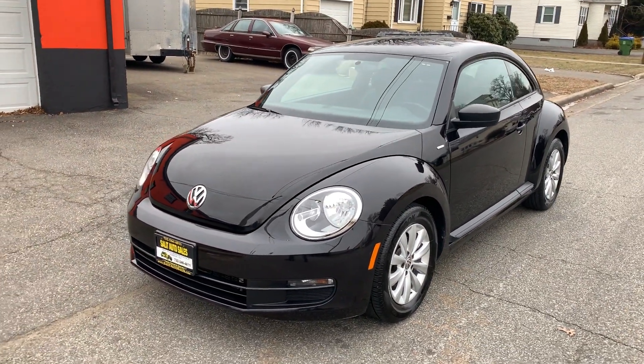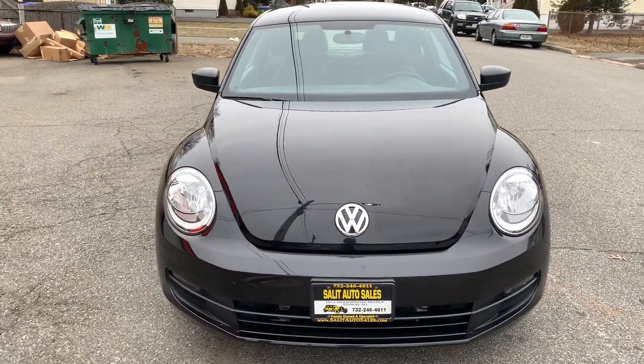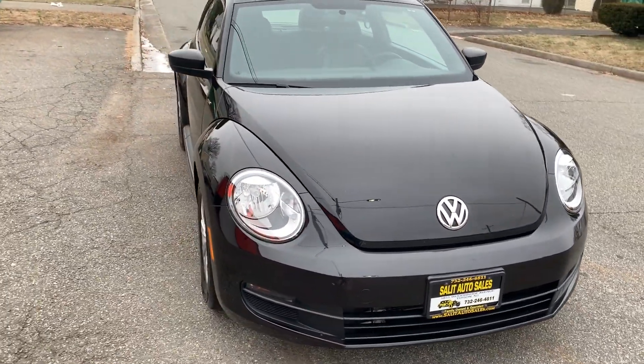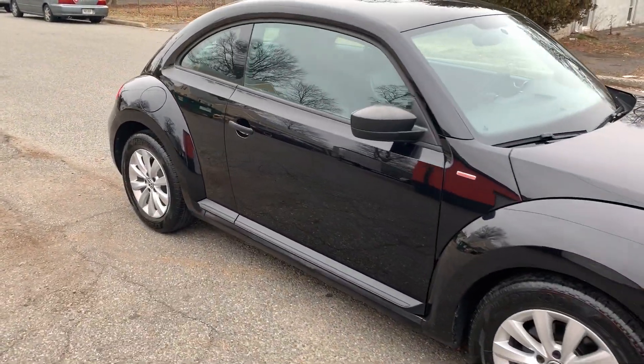Welcome to Salit Auto Sales. What I have here for you today is a 2016 Volkswagen Beetle with only 32,000 miles. This is a turbo model — a really, really nice car.